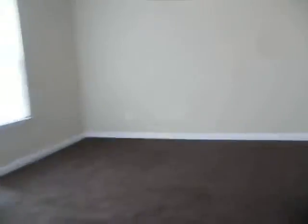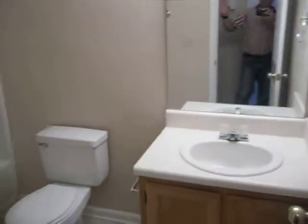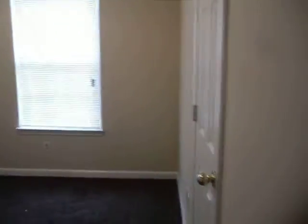We're heading back in and going upstairs to the bedrooms. As we come up the steps, the first door on the left is going to be our hall bathroom. On the other side of the hall is our first bedroom, again with the vaulted ceiling and ceiling fan. Second bedroom is about the same size — probably 13 by 14 — with a nice size closet.